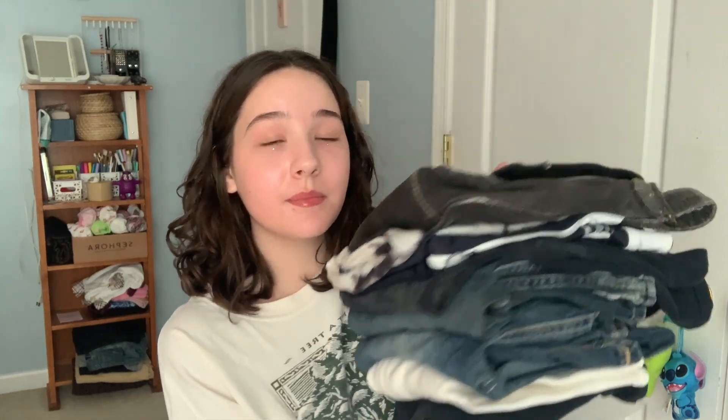Hey guys, today I have another thrift haul for you, but today it's kind of different — we have a theme. I've been really into the grunge style lately, you can kind of tell with my last video. So I went to the thrift store with that style in mind and I found a few good pieces. Hopefully I will wear them a lot.